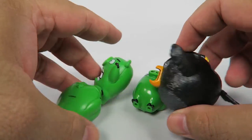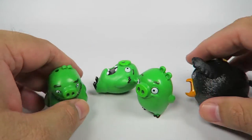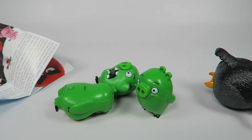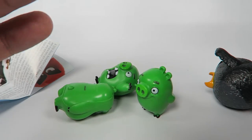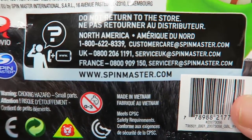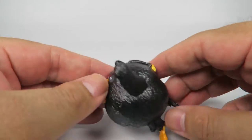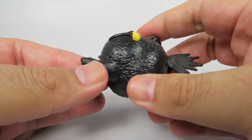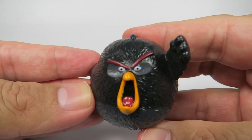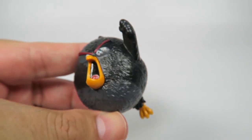They're just plastic. All of these things are just hard plastic — really sturdy, really good for little kids. Of course, these are for ages four and up. But yeah, that is the Bomb, the flying variant. Remember that face when you go to sleep tonight. Thanks for watching.